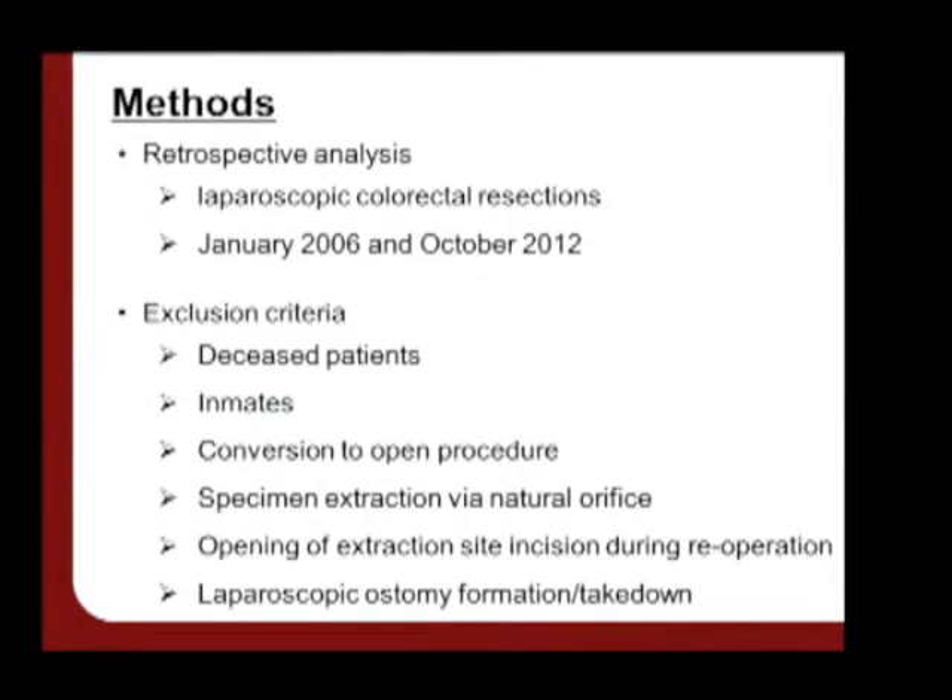We conducted a retrospective analysis of patients at Ohio State who underwent a primary laparoscopic colorectal resection between 2006 and 2012. Exclusion criteria included deceased patients, inmates, patients who had conversion to an open procedure, patients who had specimen extraction via a natural orifice, patients who had opening of extraction site during subsequent re-operation, as well as patients who had laparoscopic ostomy formation or takedown.